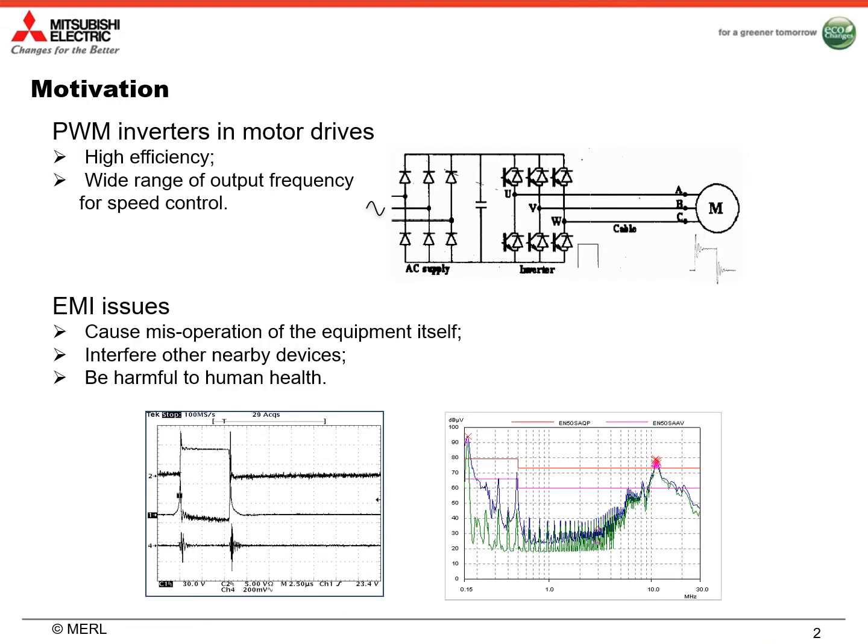PWM inverters are widely used in motor drives because of their high efficiency and wide range of output frequency for speed control. However, PWM inverters also have some issues such as EMI issue caused by high-speed switching operations of power devices, especially for high-voltage large power PWM inverters. EMI of PWM inverters may cause misoperation of the equipment itself, and it may also interfere with other nearby devices. If the EMI radiation level is high, it may even be harmful to human health. Therefore, it is very important to control the EMI level such that the power electronic equipment can satisfy EMC regulations.